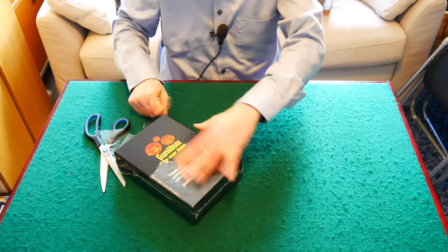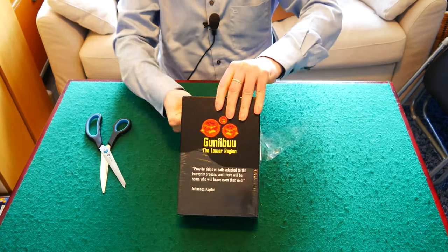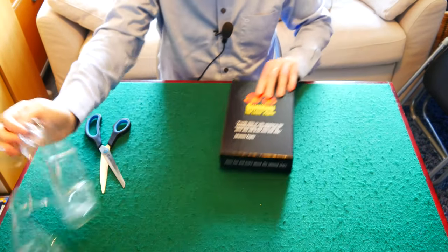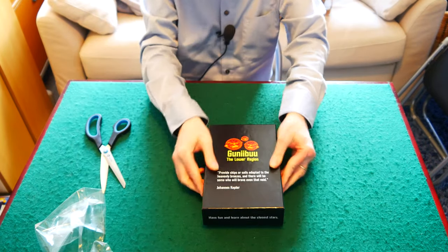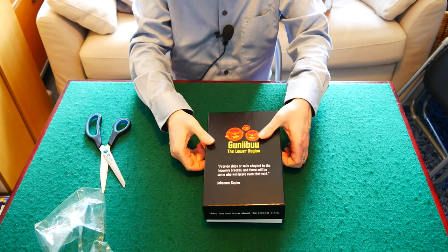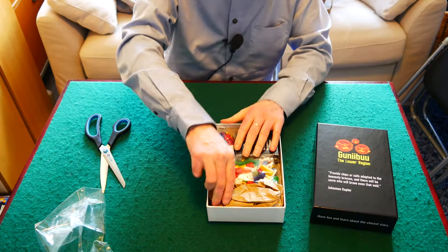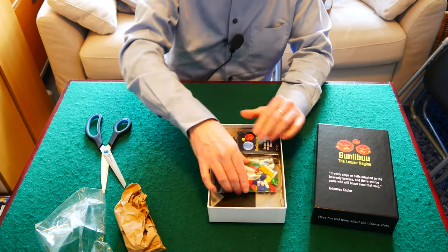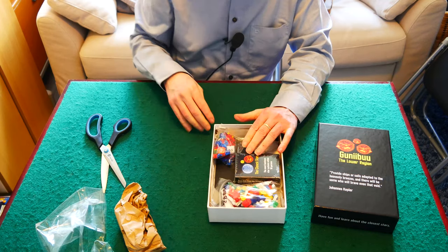The box is also very nice and very solid. So this is the moment of truth — I want to open it up and see. It feels like it's pretty full, but on the other hand there's some packaging in here which maybe we don't need, so I think it'll probably work out just fine.